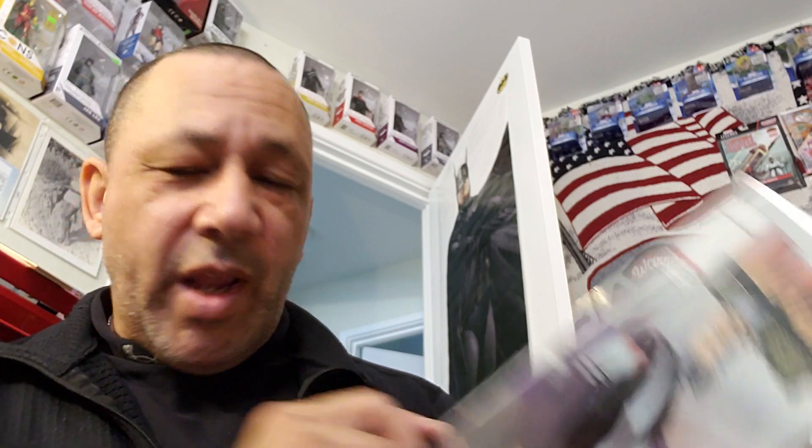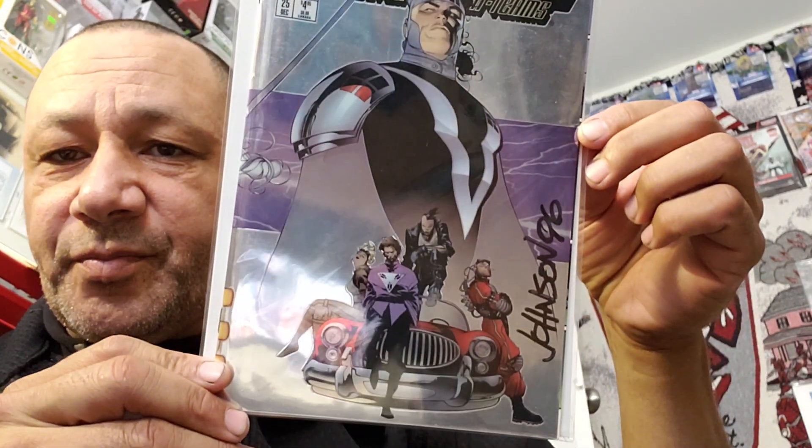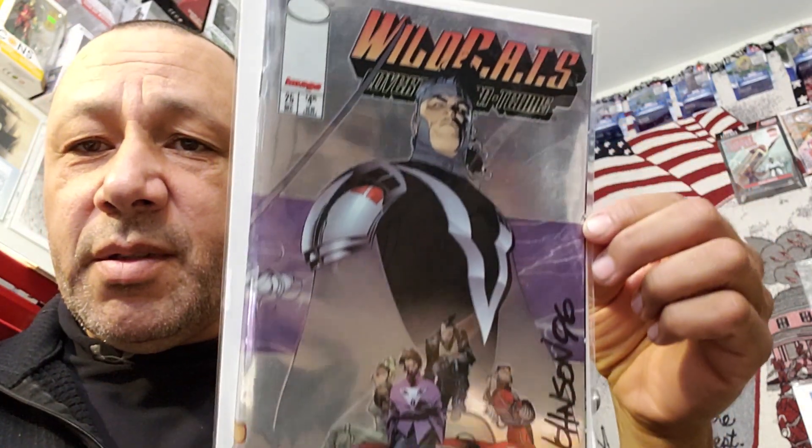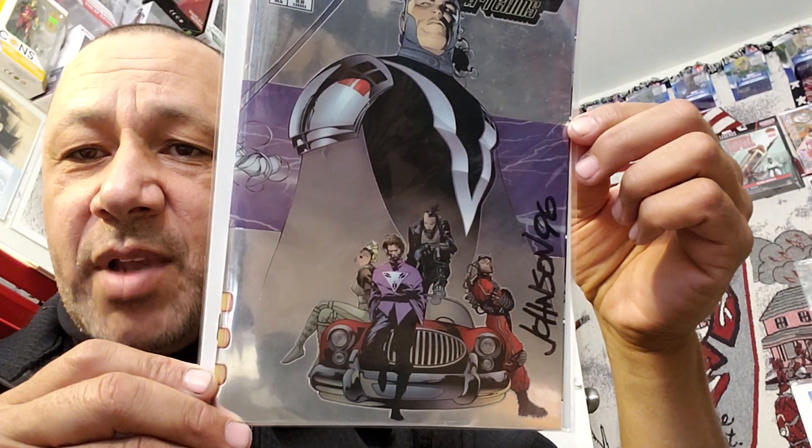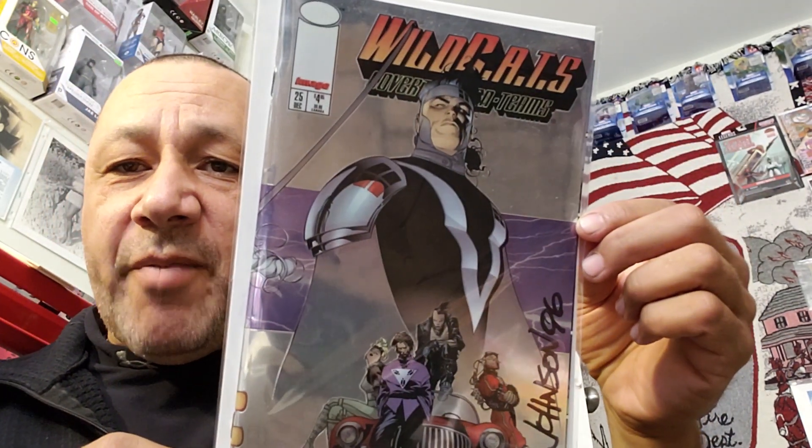Here's a signed book — Johnson signed this. He signed it in marker. Nice cover — he's a great artist. Him and Travis Charest did some artwork in this. I'd like to get Travis to sign this. That's number 25, Wildcats.